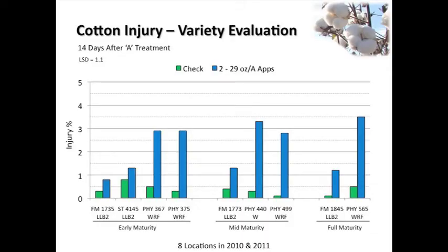The varieties we've looked at include the 1735, Fibermax 4145, a couple of the Phytogens - 367 and 375 - the 1773, 440, 499, and a couple of the full maturities: 1845 and the 565. There's without a doubt a little bit more injury on the Wide Strikes with two applications at those timings compared to the Liberty Links, but you have to look at the scale of the graph. I'm not trying to sell this to you. The scale of injury is less than four percent overall.